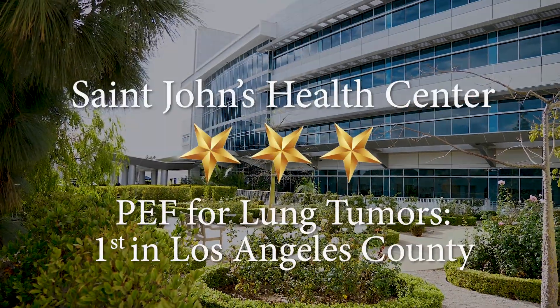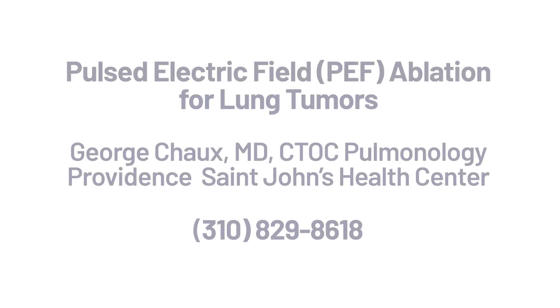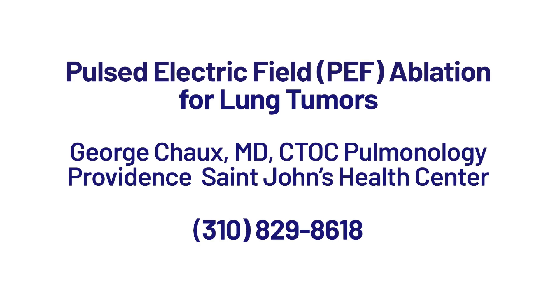We're very excited about bringing this technology to Providence St. John's. We will be the first in LA County to provide this in the lung. It's available in other parts of Southern California, but has not been used through the bronchoscopy approach in LA County, and we will be the first. We're excited to offer this to our patients and provide additional therapeutic options for individuals with advanced stage and even early stage lung cancers who are not great surgical candidates. If you have any questions on how it's done and for whom it could be available, please feel free to reach out to our clinic. We'd be happy to answer your questions and see you as a potential candidate for this new therapy.